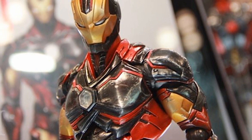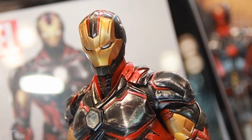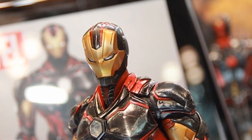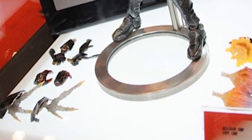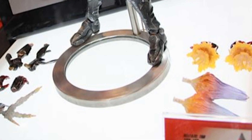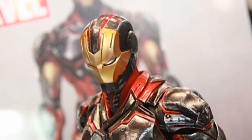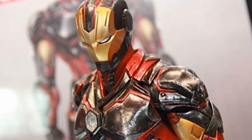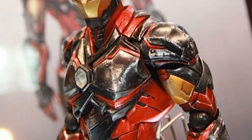First off we have the Play Arts Kai variant Iron Man — the first of the Marvel figures. It's gonna be a great line; the DC ones are awesome and I'm really excited for the Marvel ones. Iron Man looks really good, we have lots of option parts to pose him with and a great design for the suit. You can see lots of nice sculpted detail in this figure — it's gonna be awesome.